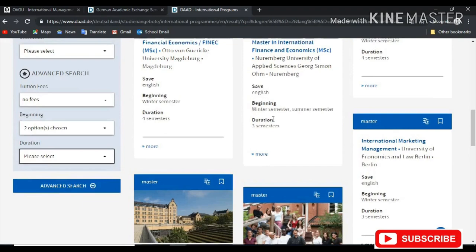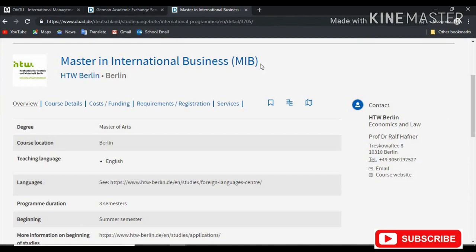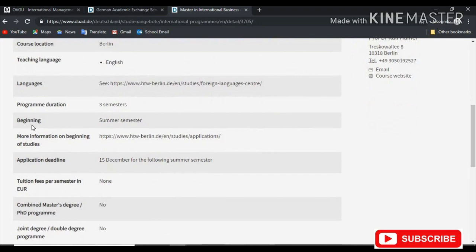So we have this search result — we have up to 10 pages. I've clicked on Masters in International Business from a school in Berlin, and here I have the overview of the course: teaching language — English, course location — Berlin, program duration — three semesters, beginning in the summer, application deadline — 15th of December, tuition fees per semester in Euro — none.